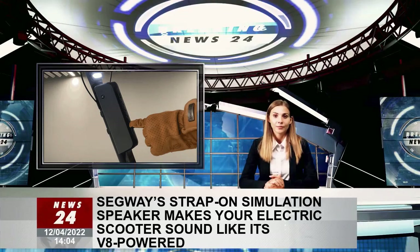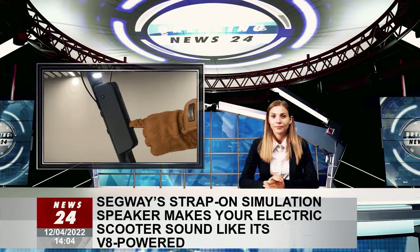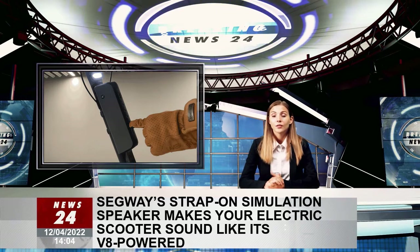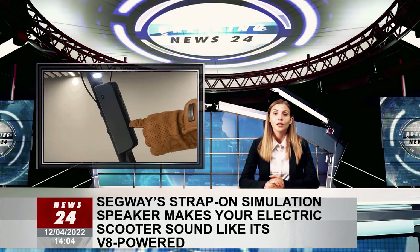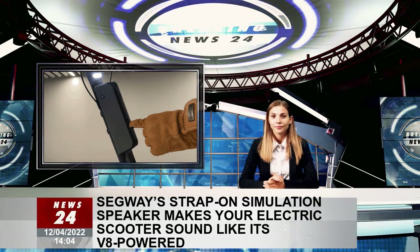Segway's strap-on simulation speaker makes your electric scooter sound like it's V8 powered. Generations have grown up with loud engine sounds of approaching vehicles making the hazard obvious long before it's seen. Electric vehicles are nearly silent, however, making them harder to spot, and since even scooters can be dangerous, Segway's new accessory is a strap-on speaker making them sound like they are powered by a roaring combustion engine.